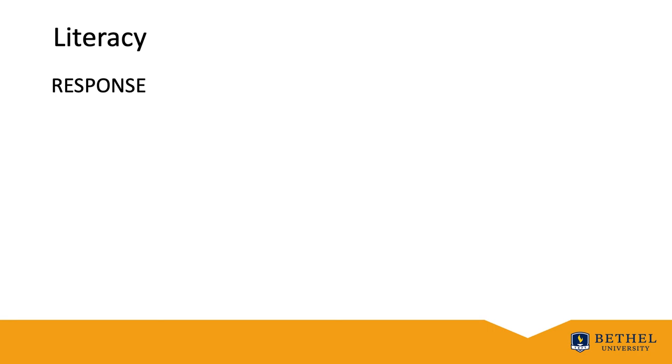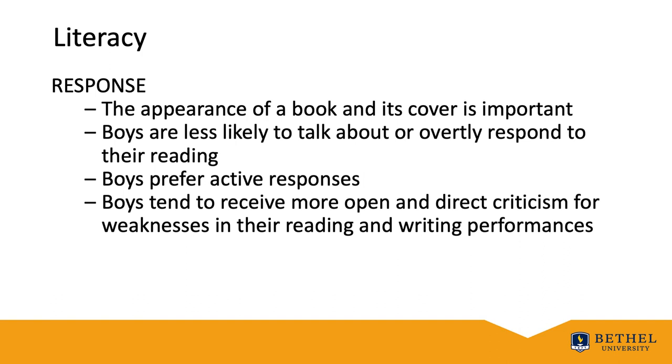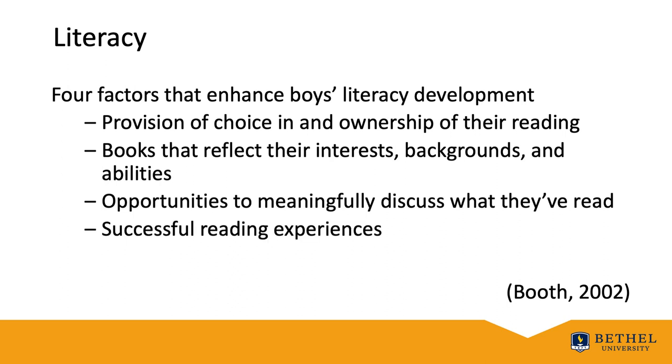Some important response considerations for boys in literacy include the appearance of a book — its cover is important. It's really one of two key factors in how boys most predominantly pick books: first, does it look cool? And second, how long is this going to take? Boys are less likely to talk about or overtly respond to their reading than girls, and prefer active responses where they can physically act it out or make something. Boys tend to receive more open and direct criticism for their weaknesses in reading and writing performances than girls, and they actually require more teacher time in co-ed settings. Understanding what students like supports our capacity to create conditions that make students more inclined to engage in learning. To reiterate, Booth in 2002 identified four factors that enhance boys' literacy development: provision of choice and ownership in their reading, books that reflect their interests and background, opportunities to meaningfully discuss what they've read, and successful reading experiences.